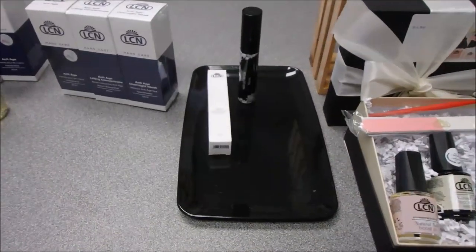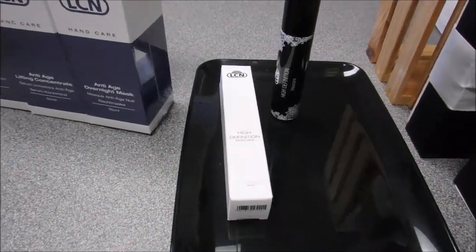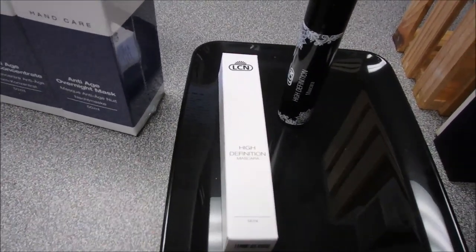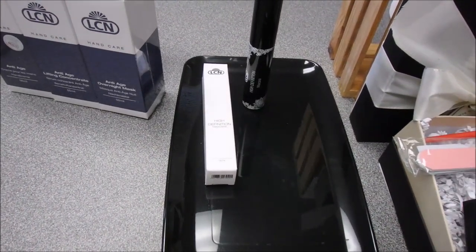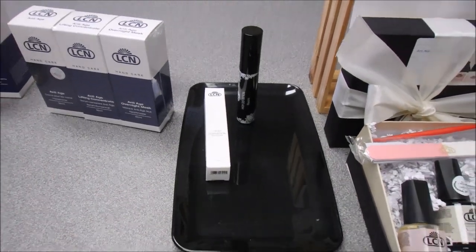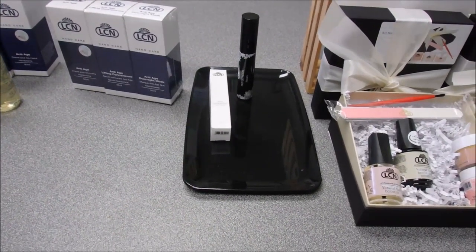We also have our High Def Mascara — a multi-effect mascara with a special brush that provides a seductive look after just one application. It's recommended for use with lash extensions. Mascara has the shortest shelf life of all makeup products on the market and should really be replaced every two to three months.